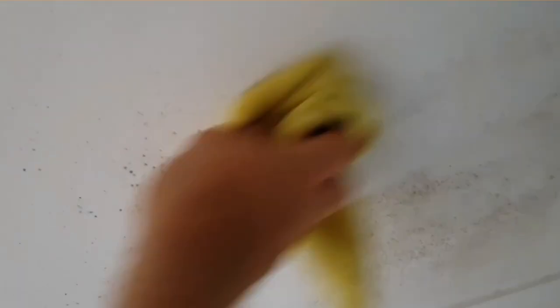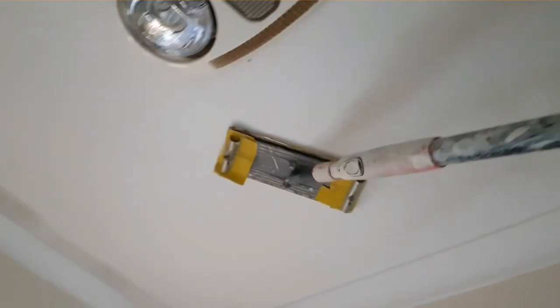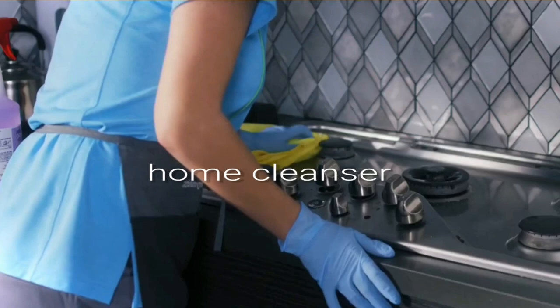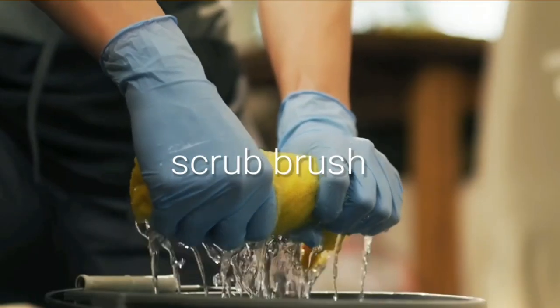While mildew is unappealing and should be removed as soon as possible, it is far easier to discover and eliminate than mold. Mildew grows on top of the surfaces it develops on, so all you need is a decent home cleanser and a scrub brush to get rid of it.